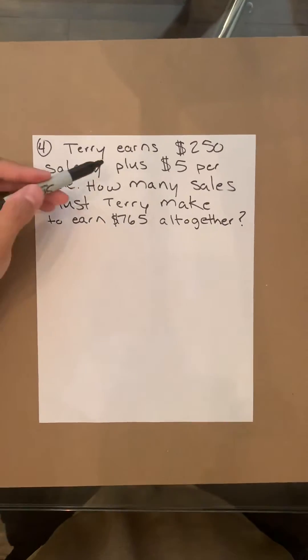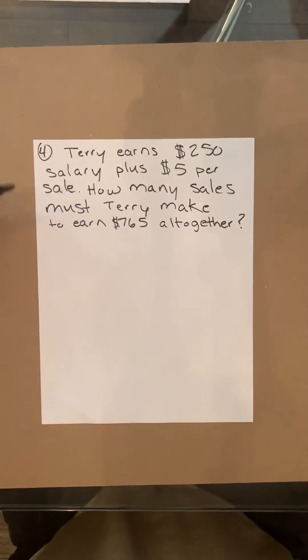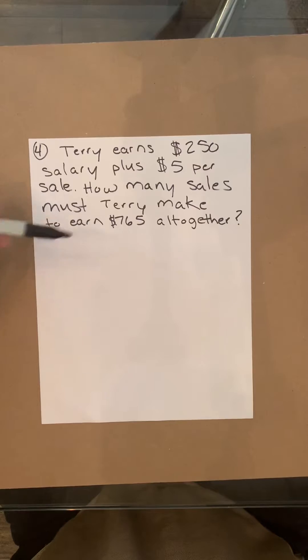Terry earns $250 salary plus $5 per sale. How many sales must Terry make to earn $765 altogether?